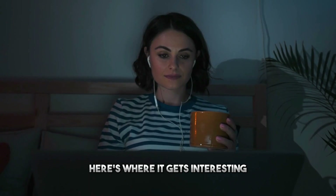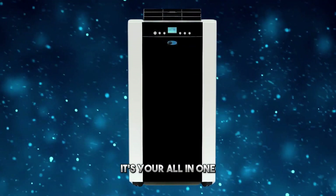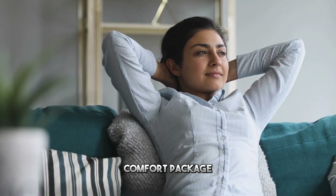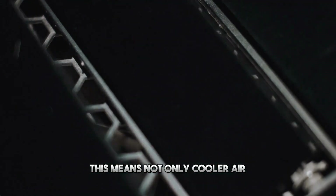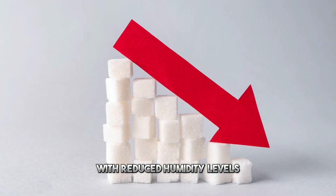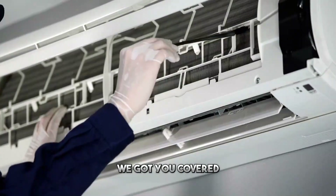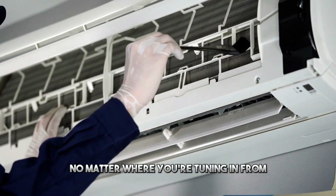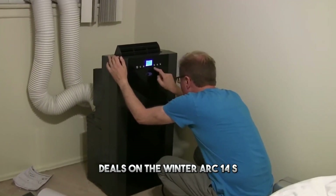The Winster Arc 14s is not just an air conditioner — it's your all-in-one comfort package, featuring a built-in dehumidifier and fan. This means not only cooler air but also a more pleasant overall environment with reduced humidity levels. The links down below will guide you to the best deals on the Winster Arc 14s.